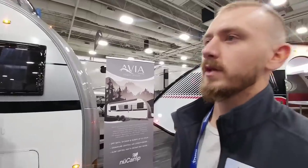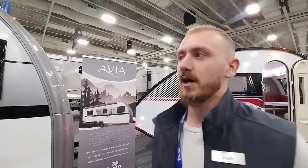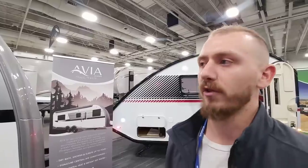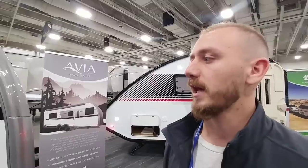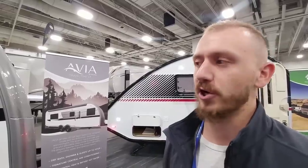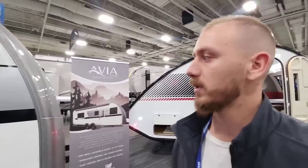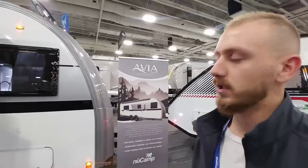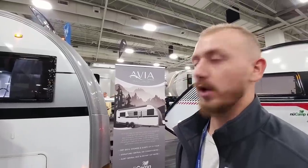So the Avia, the new one we just came out with, is the biggest one we've made yet. We focus on teardrops and small stuff — that's what we do best — but our customers were asking for something bigger with a lot more room. We brought a lot of that European flair back with us; our top management goes to Germany every year. This has a queen bed in the back and another queen bed in the front once you fold the table down. We're really excited to bring this out this summer.